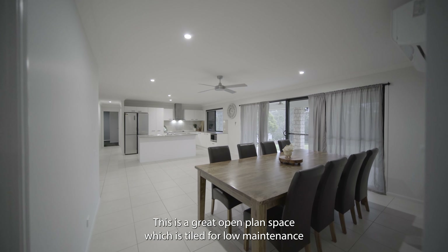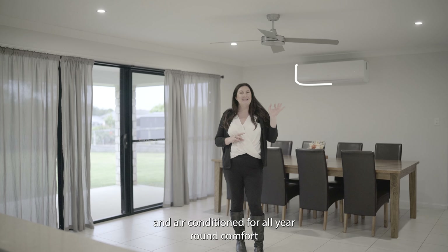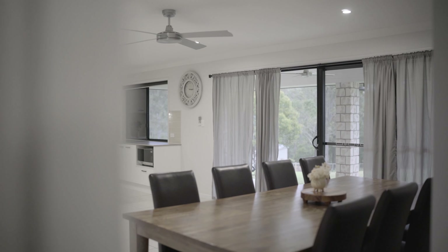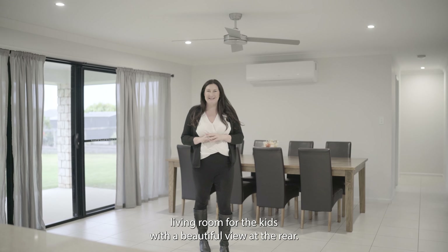This is a great open plan space which is tiled for low maintenance and air conditioned for all year round comfort. You can use it as a dining room or perhaps a second living room for the kids.